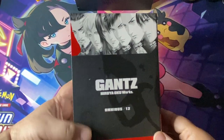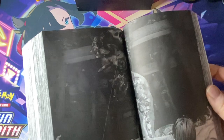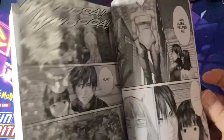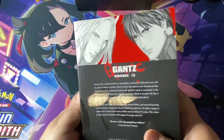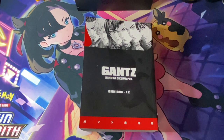Here it is — Gantz Omnibus Volume 12. This is a thick one, collecting the final four volumes of Gantz, one of the best manga sci-fi stories that I've ever read. I genuinely love this series. I've never read the conclusion, so this will be my first time — I'm very much looking forward to seeing how it all ends. A lot of people want this series to be reprinted in deluxe hardcovers, but I don't know if these sell as well as people might think. I'm content with having these chunky omnibus editions.